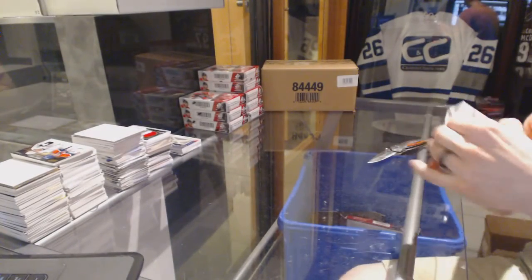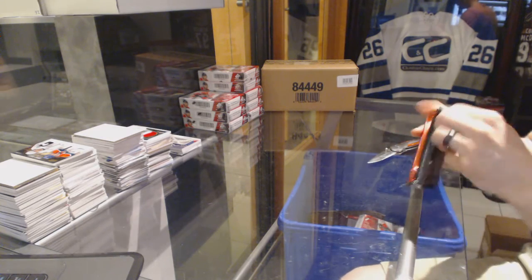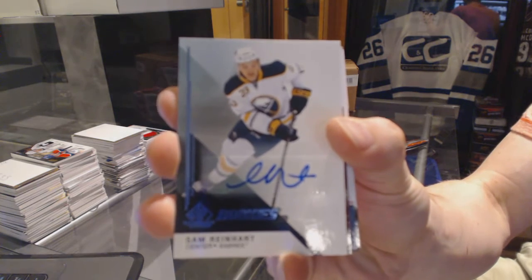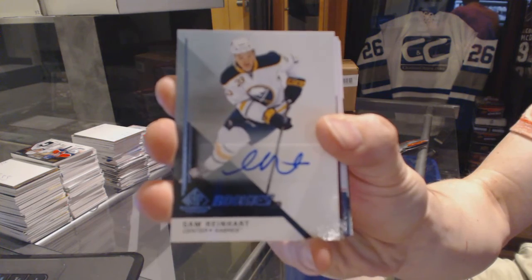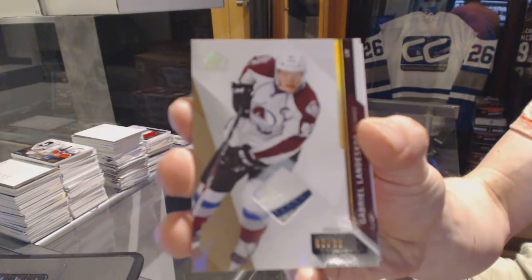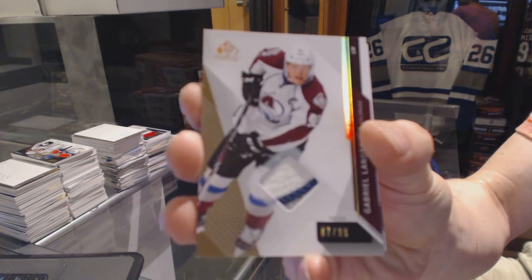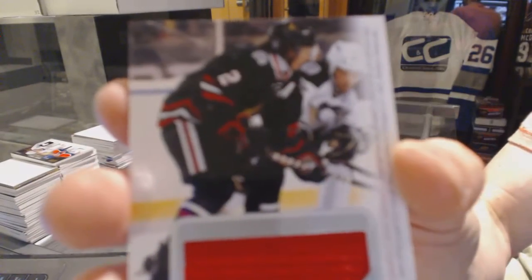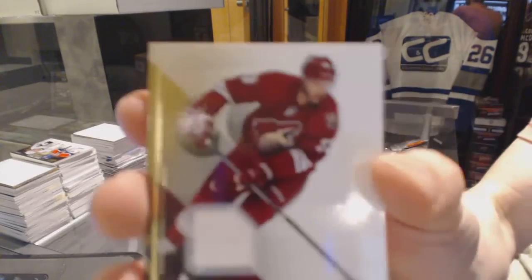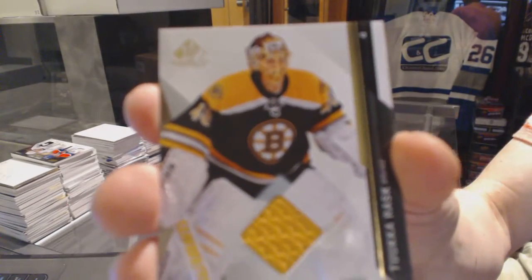Box two. Rookie autograph for the Buffalo Sabres, Sam Reinhart. Three-color base patch number 87 of 99 for the Colorado Avalanche, Gabriel Landeskog. Stadium Series jersey for the Chicago Blackhawks, Duncan Keith. Rookie jersey numbered to 499 for the Arizona Coyotes, Brandon Gormley. And a base jersey for the Boston Bruins, Tuukka Rask.